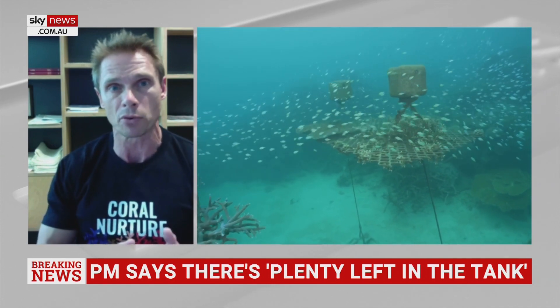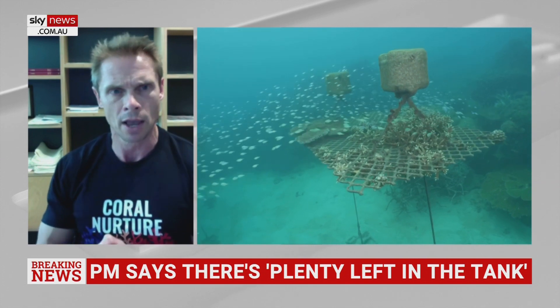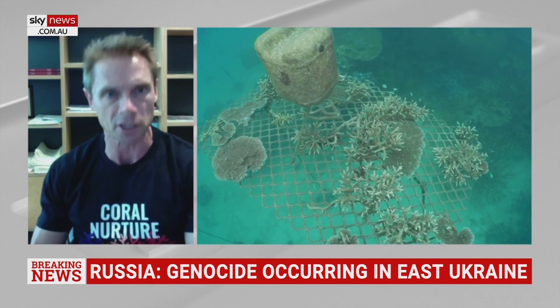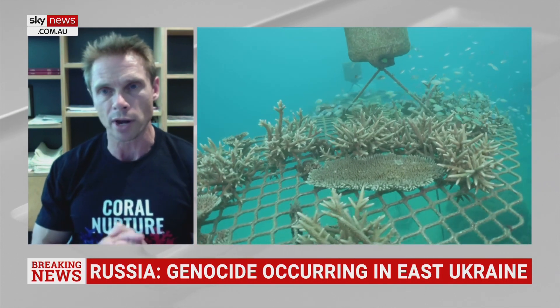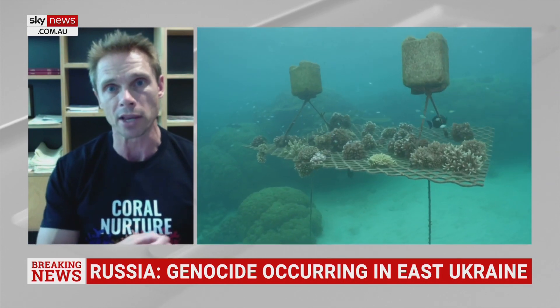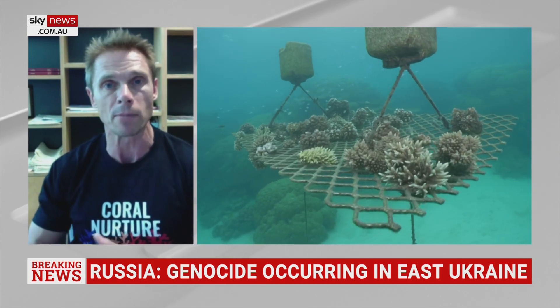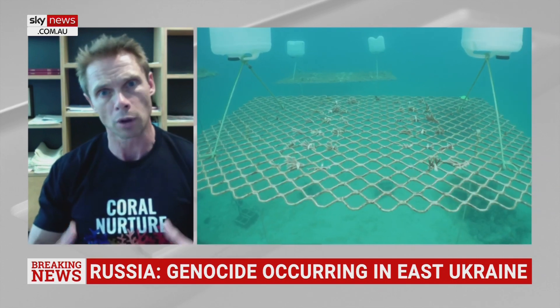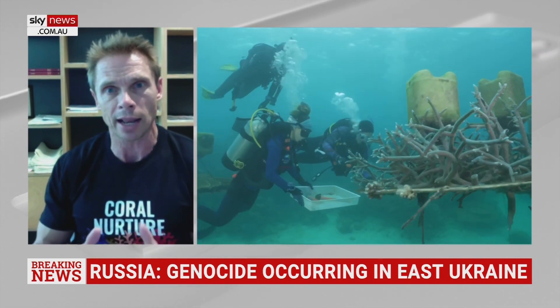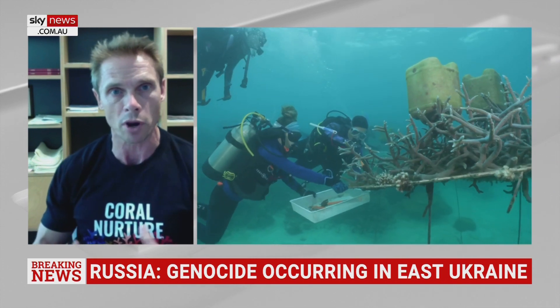Typically any one reef of the 3,000 reefs is sort of half in a state of disrepair, but half looking spectacular. This is where this process is really important — what the operators are able to do is take all the really good areas and use that to start rehabilitating the poorer areas, whilst also focusing on maintaining the health of the really good areas. It's a really clever process of working with nature and working with what is there.